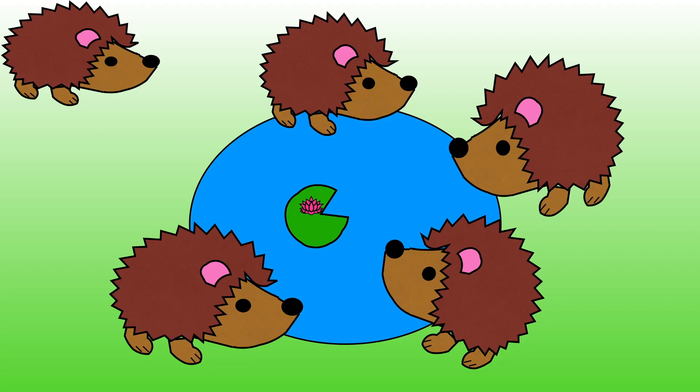It's time to solve some number problems. Four hedgehogs are drinking from the pond. One more hedgehog arrives. How many hedgehogs will be drinking from the pond? Show me with your fingers.